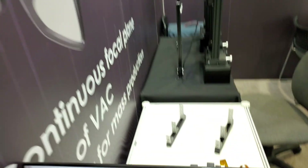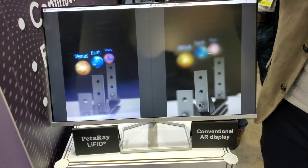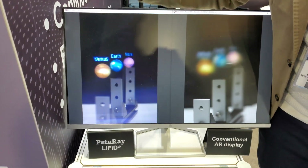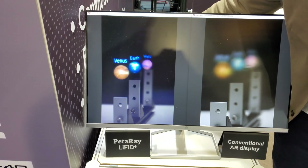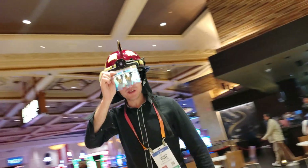Peter Ray develops light field projectors. Light fields are so important for smart glasses because they solve the vergence-accommodation conflict problem. Light fields make it so that the angle of your eyes is aligned with the focus of your eyes, which increases comfort when viewing an AR display.